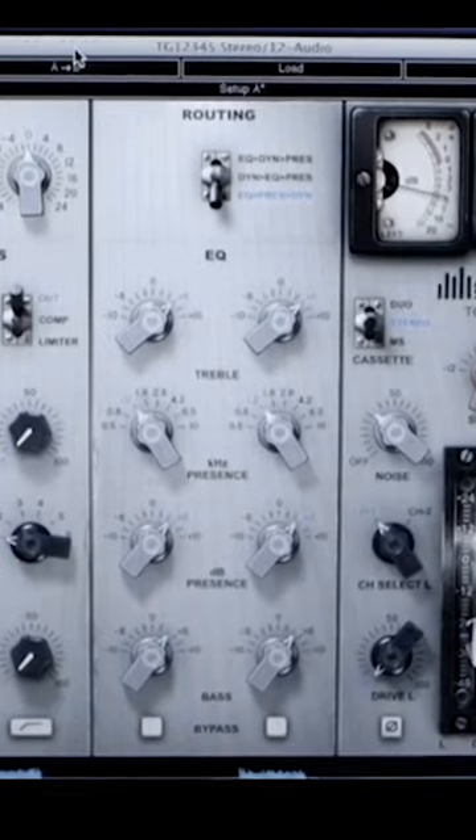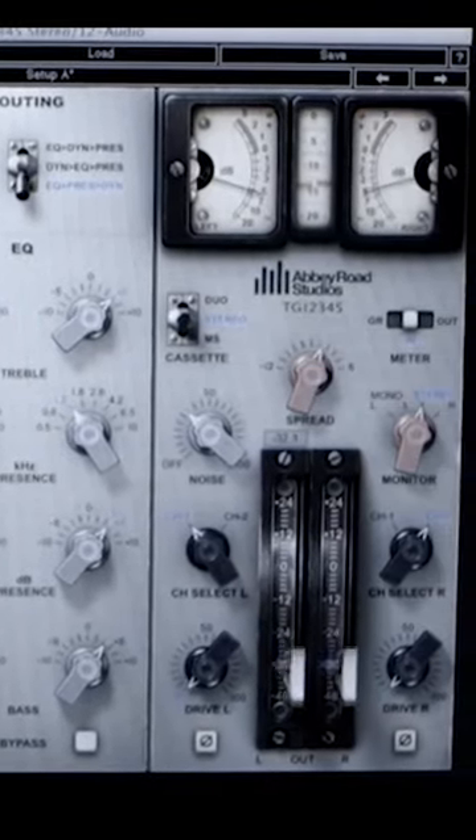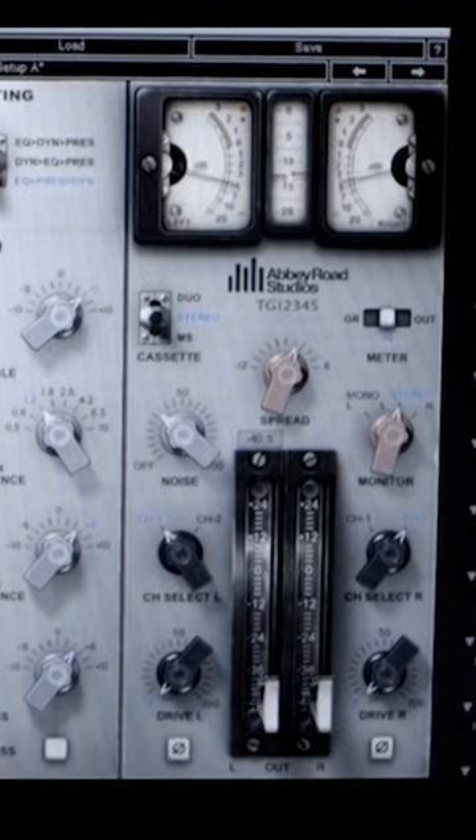This includes the input mic preamp, the harmonic distortion, the bass and treble EQ bands from the mic cassette, and the console's famous compressors and limiters.